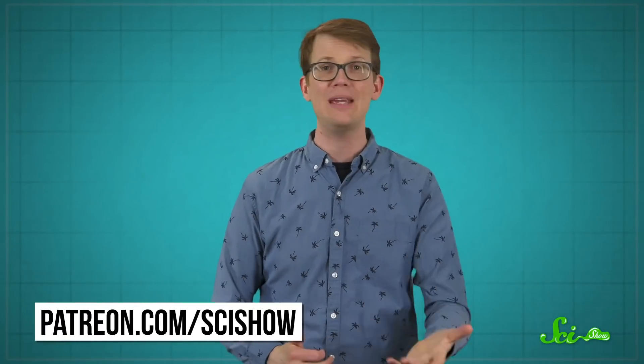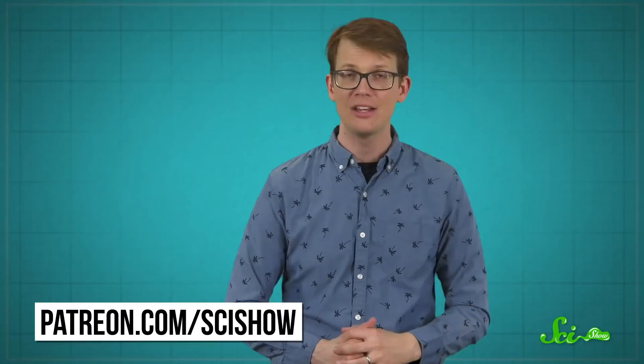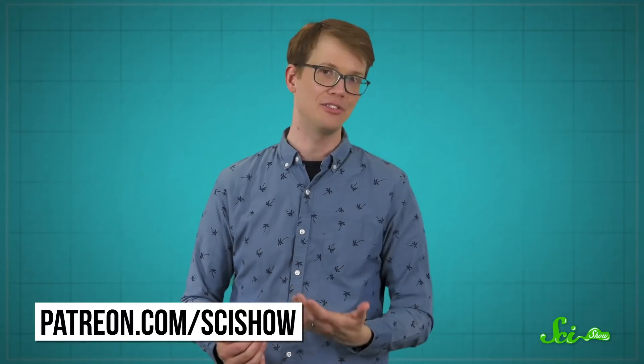This episode of SciShow is brought to you by our patrons on Patreon. So if you are one of those people, thank you — we couldn't do all of this research and production without your support, and your generosity makes a huge difference. If you want to help us keep making free online content like this, you can go to patreon.com/scishow.